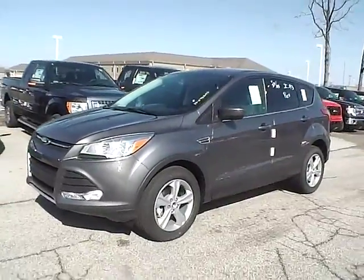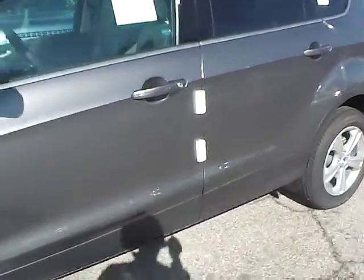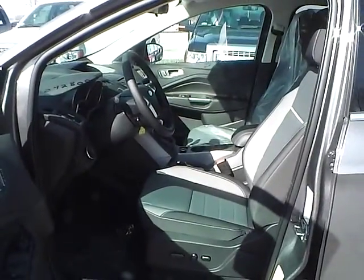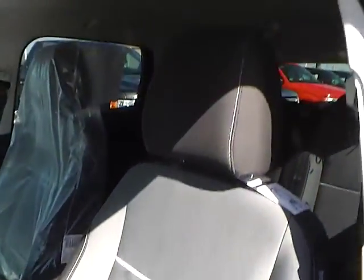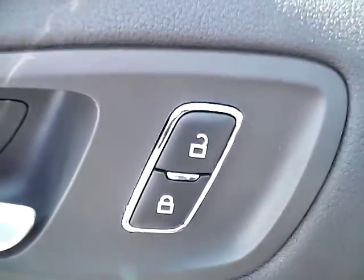As we move to this side of the vehicle, so let's take a look at the interior of the vehicle. Inside we have charcoal black cloth seating with power driver seat. We also have power windows, power mirrors, and power door locks.